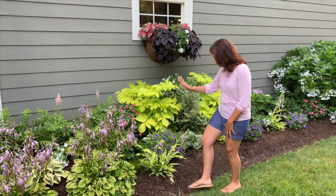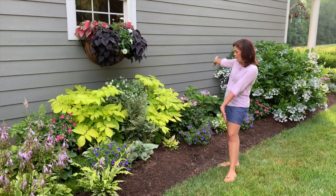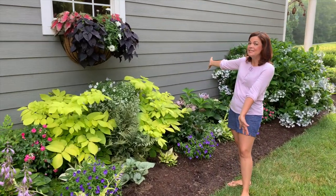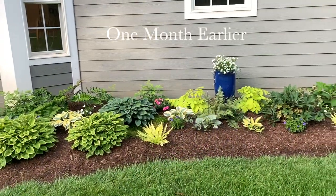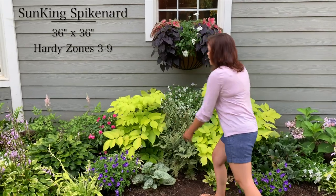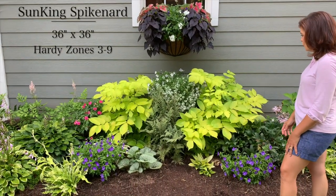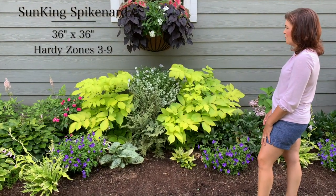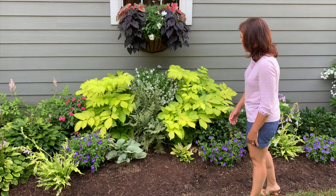We've got more Wiggles and Squiggles, but look at this area right here — this is insane. If you remember back in May, this is a Sun King. Both of these are the same plant — it is a type of spikenard. These beautiful massive plants are loving life and they are thriving. They will get to be about three foot by three foot.